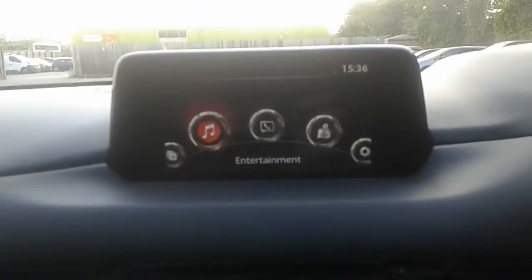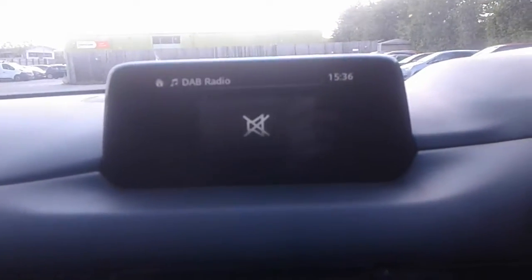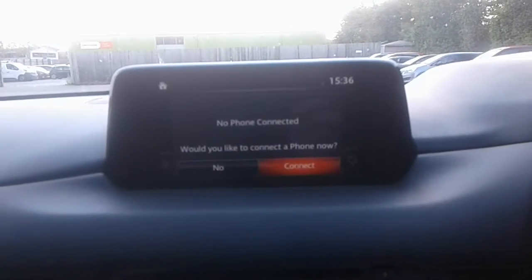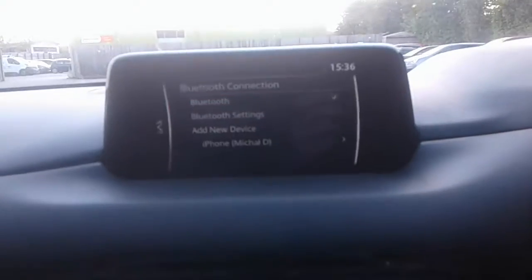This is the toggle system which controls your heads-up display. It does have FM, AM and DAB radio along with Bluetooth connectivity and satellite navigation.